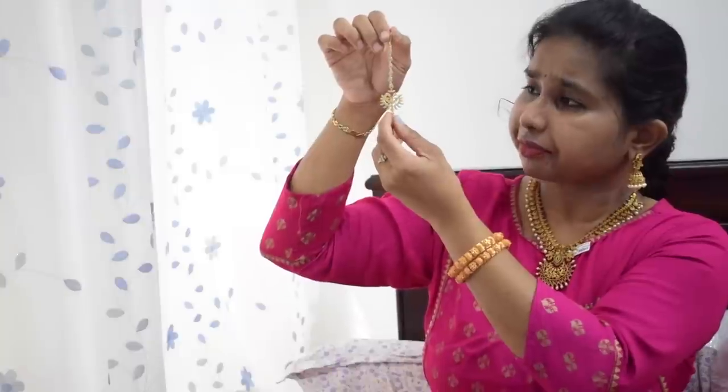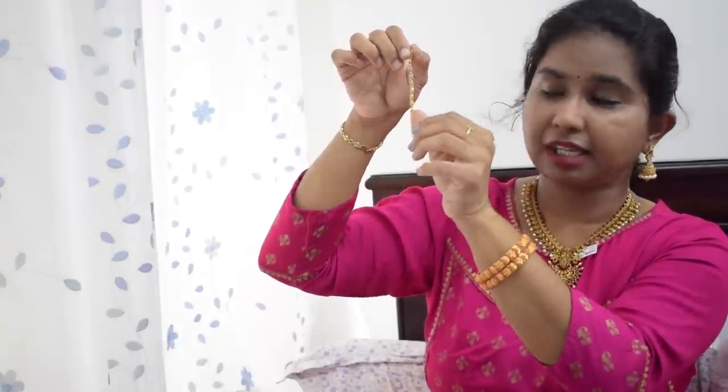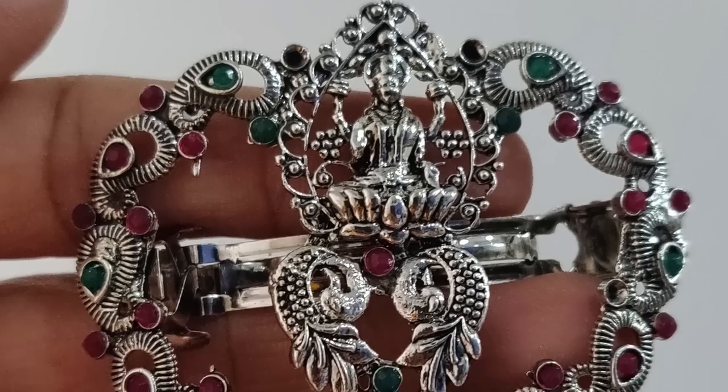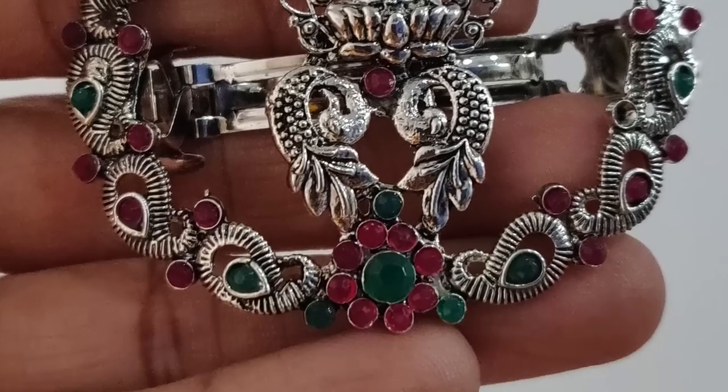This is also very good quality. I will show you the price in the description box. This Maang Tikka has white stones and mud finish. There is also a Lakshmidevi clip — it is not a Kempu style but has a lot of silver work. This clip is around ₹80.